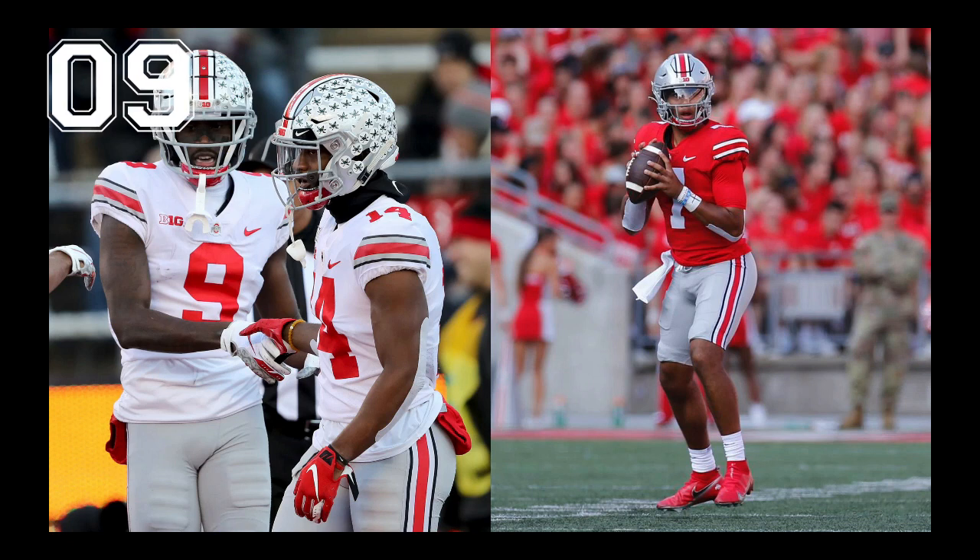At number nine, we have Ohio State. It may seem a little off to have the Buckeyes this low on our list, but I grew up in Michigan, so I'd say it's pretty impressive that we don't have them dead last. While we're not generally a fan of the stickers on the helmet, Ohio State's probably the one school that can get away with it — it seems like an iconic part of their look.